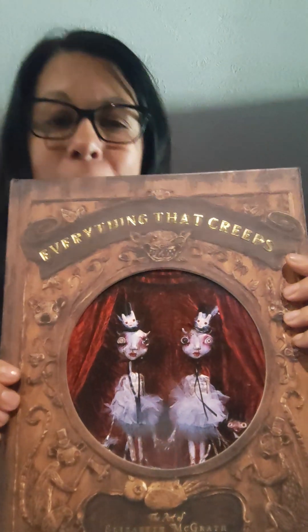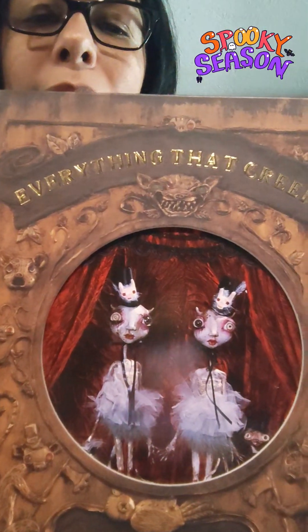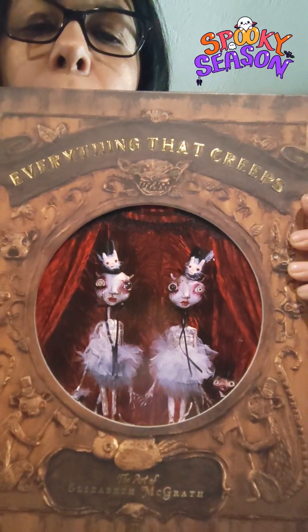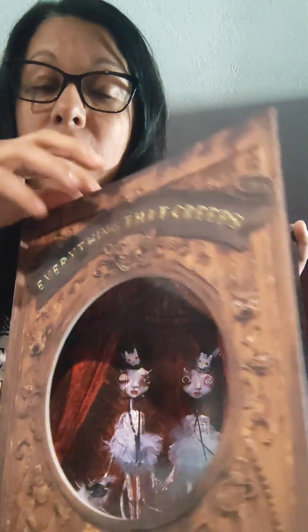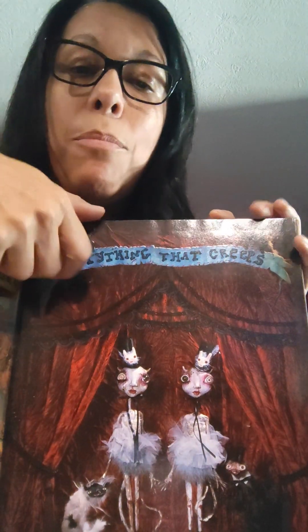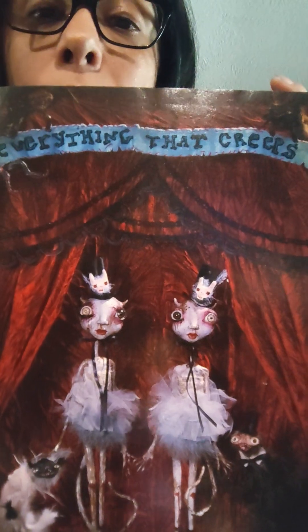So to introduce you to the first book, that one is called Everything That Creeps: The Art of Elizabeth McGrath. If you don't already have this book, I recommend that you get it. That is the cover of her book — I love it. And I'll tell you at the end of this where you can get one of her books for pretty reasonable too.